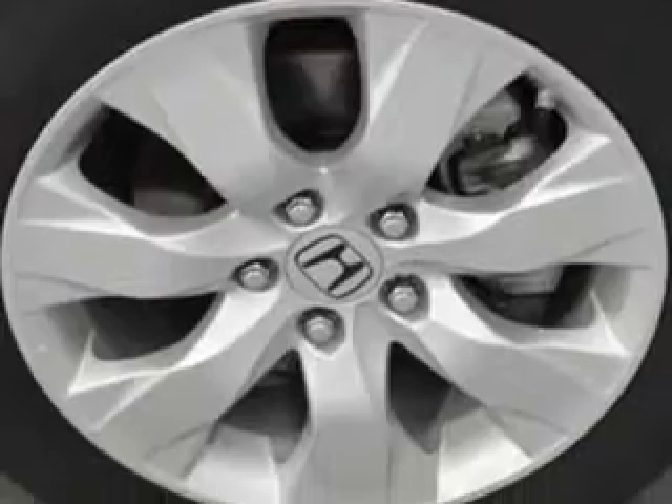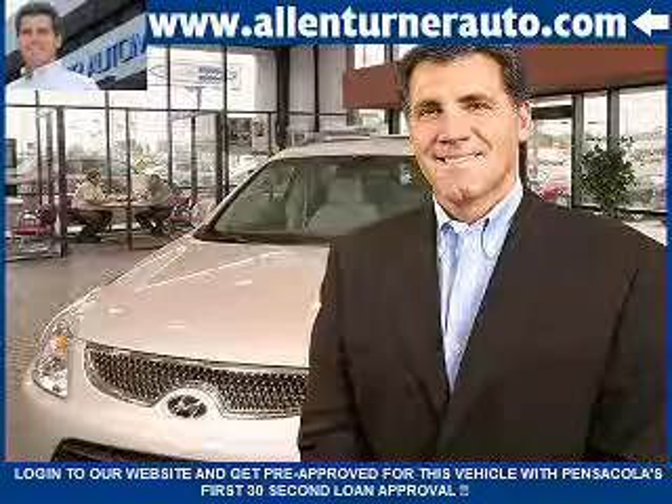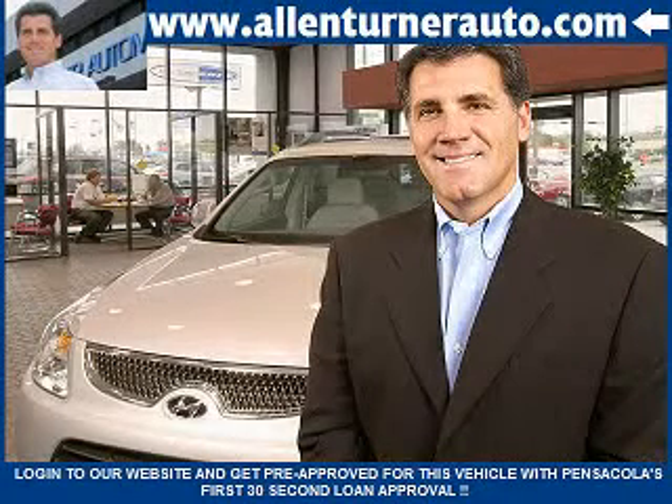Enjoy the drive and have peace of mind in this 08 Honda Accord. See us at Alan Turner Hyundai today. Please come and visit our dealership soon and see how our friendly salespeople and service staff can move the bar in the automotive industry.